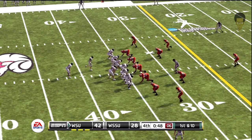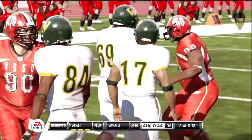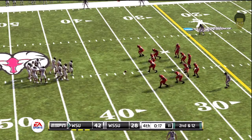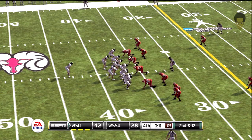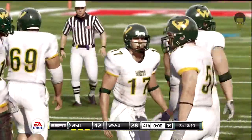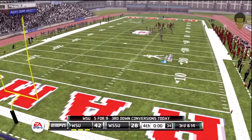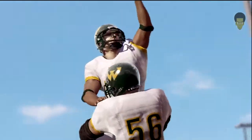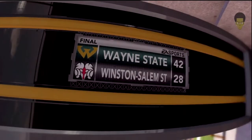We should just see the quarterback take a knee right here, winding down the rest of the clock. He takes a knee. Second and 12, ball on the 37-yard line — this should be a kneel down as they just try to kill the clock. Takes a knee. Our final tally: the Warriors 42, the Rams 28.